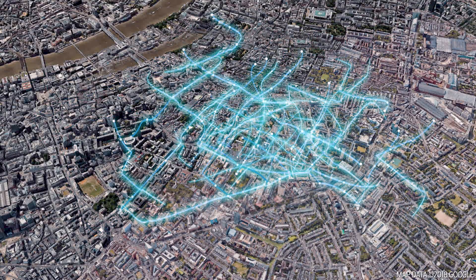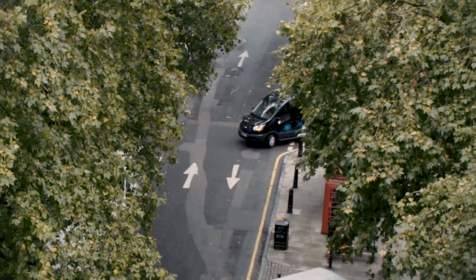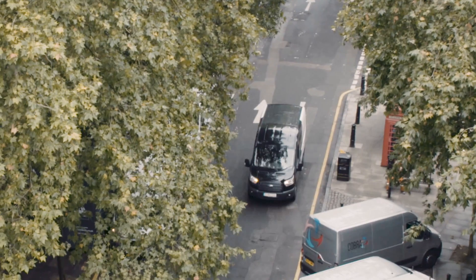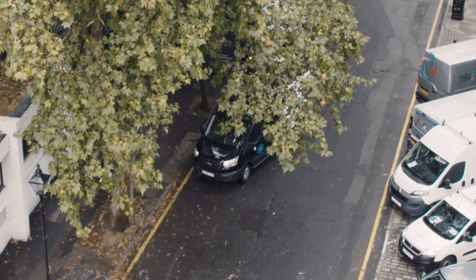Every year courier firms deliver billions of parcels to customers across Europe. In a megacity such as London, that requires up to 300,000 vans a day, which will spend over 9 million hours on the roads a year. But with the number of parcel deliveries expected to double in the next decade, a smarter way to deliver goods has to be found.